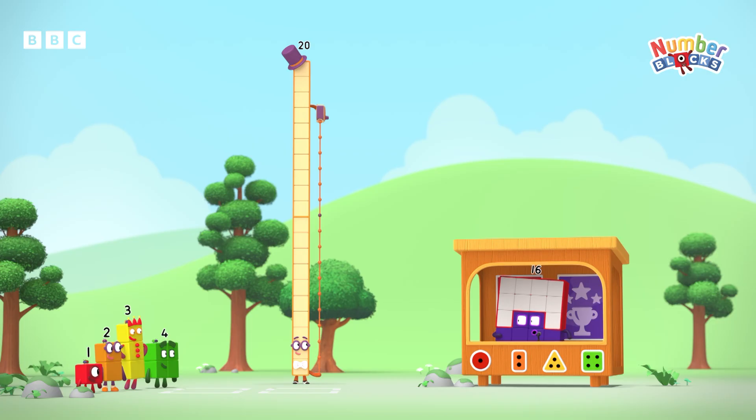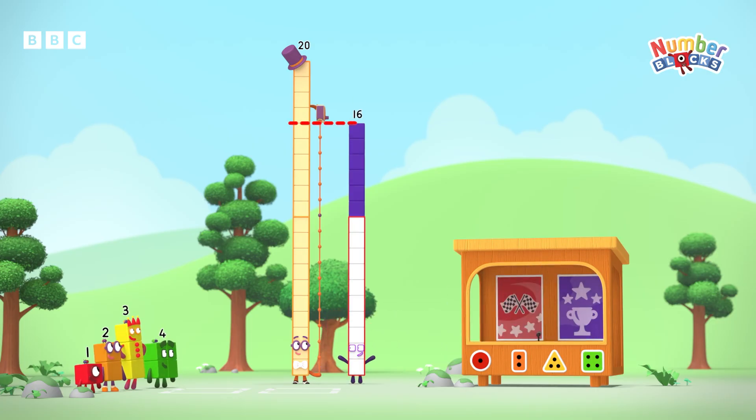16 — look! No way! The perimeter is 16 blocks!